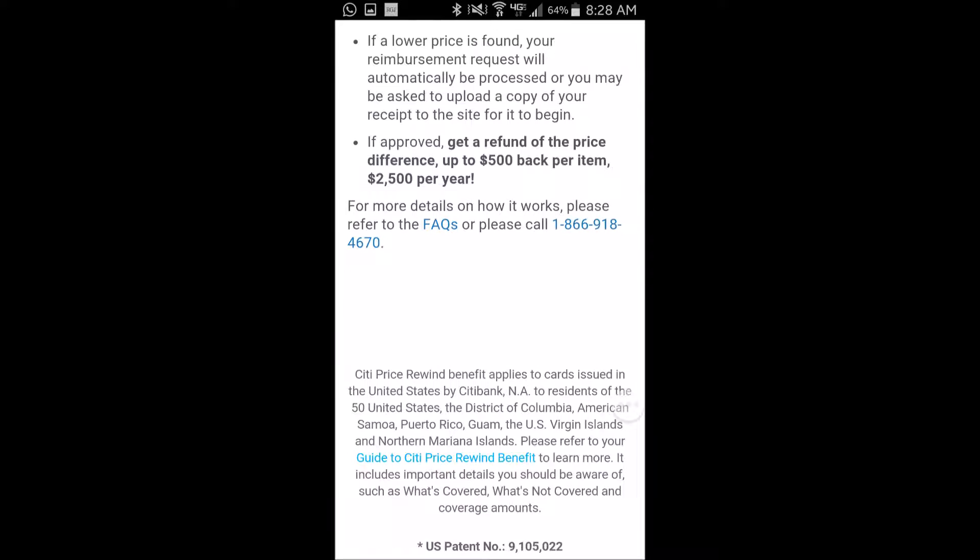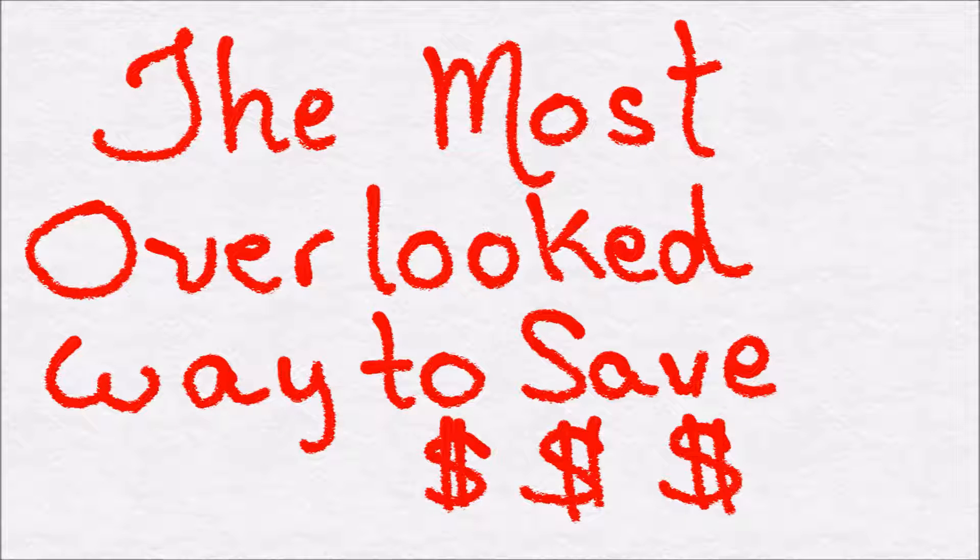So, as usual, there are exclusions and limits, and for that I suggest that you go to CityPriceRewind.com for more information. If you don't have a Citi Card, you can still save money. Check out my video titled 'The Most Overlooked Way to Save Money' for more information.